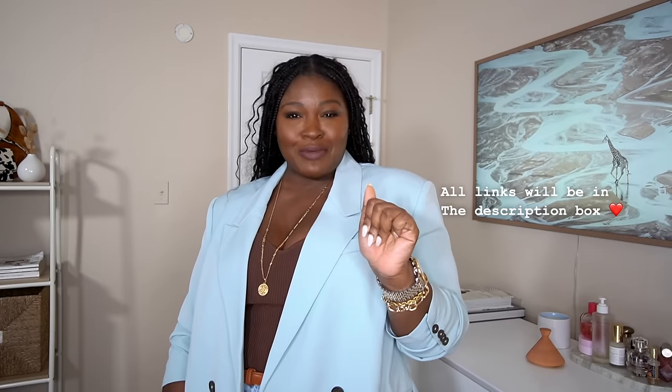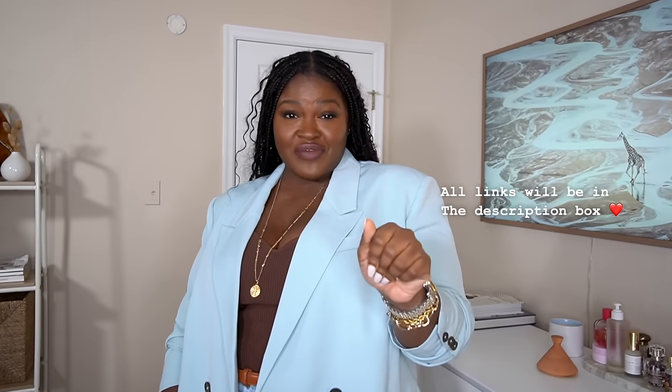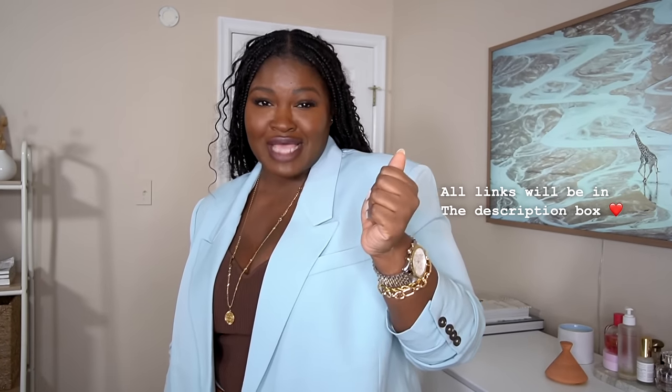Today I've got something special lined up for you — something that's honestly long overdue. As the title says, in today's video we're gonna be talking about luxury look-alikes, aka dupes, and sis, I found some gems and I can't wait to share them with you. So grab your favorite drink, get comfy, and let's dive in.